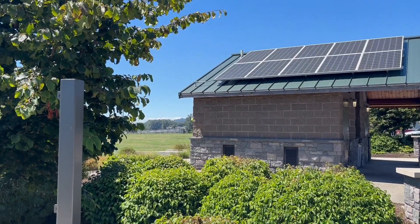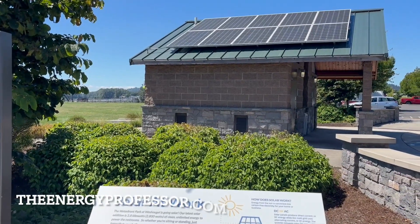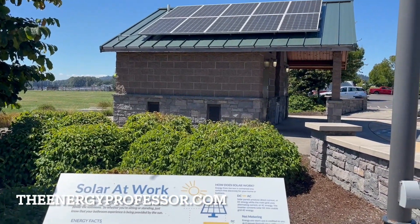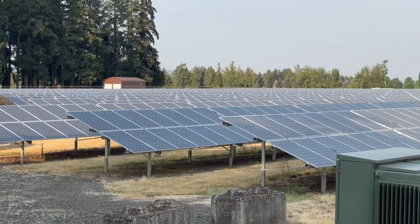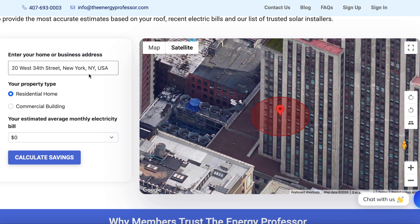Here at The Energy Professor, we want to give you the information that you need to not only save money on your energy bill, but to also become more energy efficient. We hope you find this video helpful. Be sure to check out our solar panel tool in the description below to calculate how much you could be saving at your address by switching to solar panels.